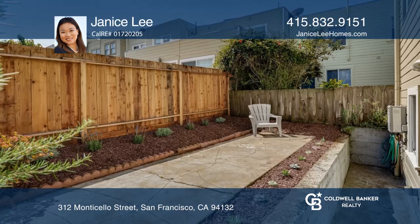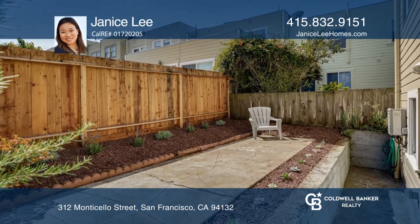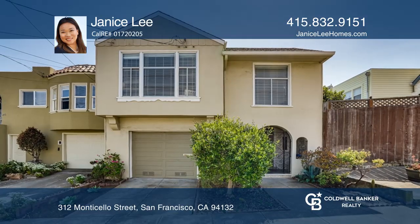Outside, there's a cute landscaped yard with mulch and great curb appeal. Want to know more? Call Janice Lee today!